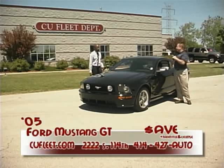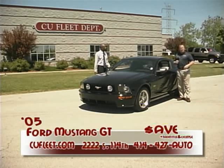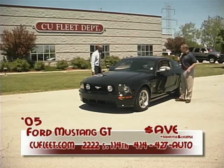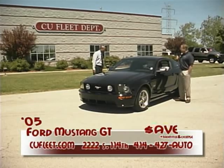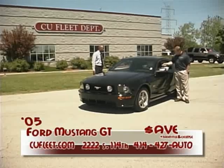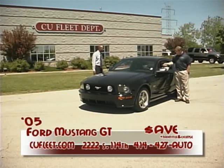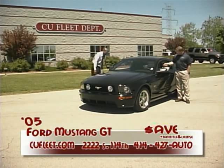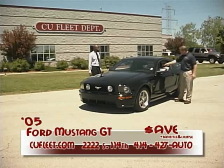We're located at 2222 South 114th Street, right across the street from the West Allis Police Department. Let's run over the equipment on this beautiful 2005 Mustang GT, black-on-black. This Mustang GT has the V8 engine with a five-speed manual transmission — which is the way you want to go with a sports car. It has the Shaker 1000 system, and of course power windows, locks, cruise, tilt, and all the other amenities you'd expect.